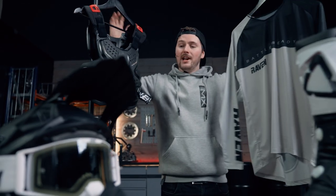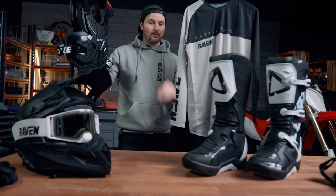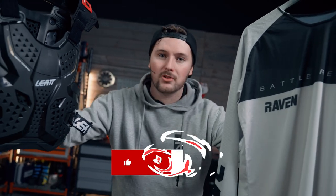So there we are — we're now covered head to toe and ready to go riding. With these eight items we're going to be safe and comfortable. I hope you found this video useful, and as always, my name is Max, this is the 24MX Workshop — until next time, thanks for watching.